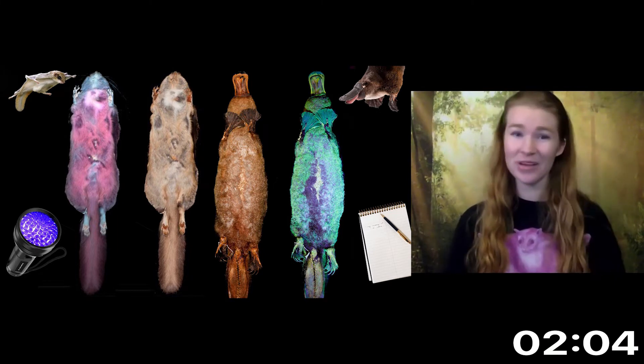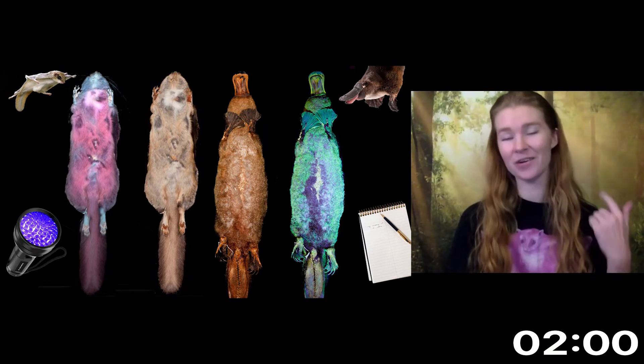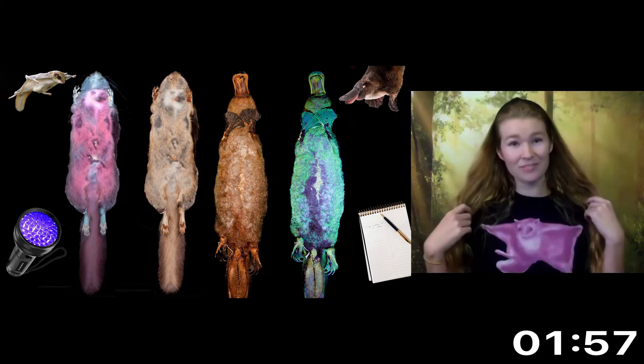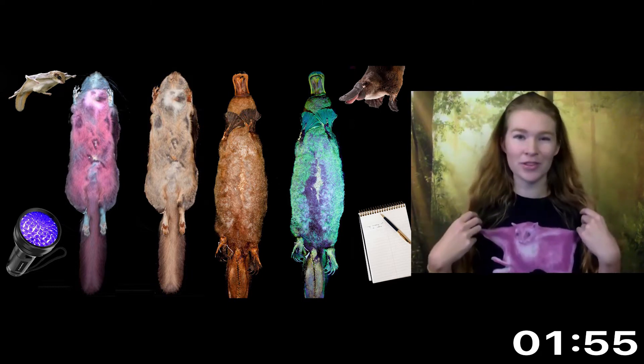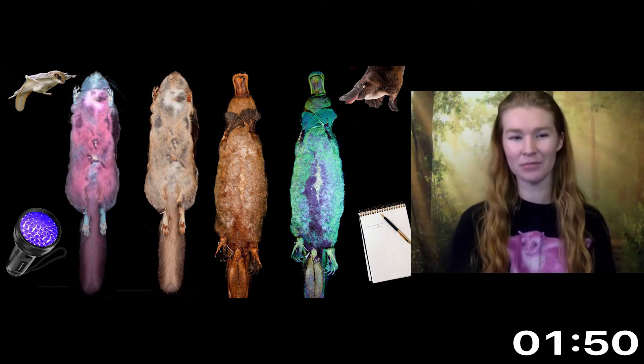He came to school the next day saying, 'There's hot pink glow in the dark flying squirrels in my backyard.' So to investigate, we went to two museums and examined over 100 specimens, shining a black light on their backs and undersides. And sure enough, they were vibrant pink. In general, they were more vibrant on their undersides and some showed distinct patterns like highlighted mammaries.